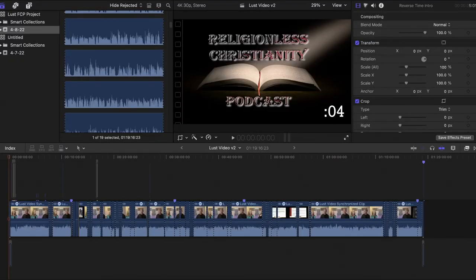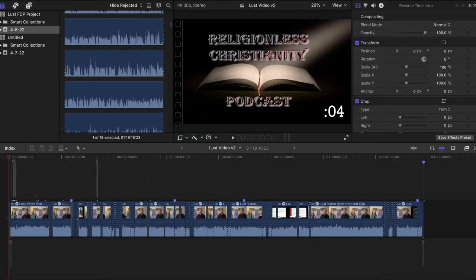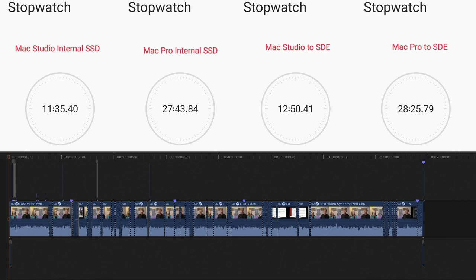You can see the render times between both of these computers. That's basically an hour and 20 minute long episode. All we really did there was a couple of color corrections, a few audio effects — EQ, compressor, maybe a de-esser — some transitions, a couple of text titles, and a couple of images popping in. Nothing elaborate. And I'm using Final Cut Pro, which is the most optimized video editing software for a Mac. You can see the Mac Studio is quite literally twice as fast at rendering than the MacBook Pro.